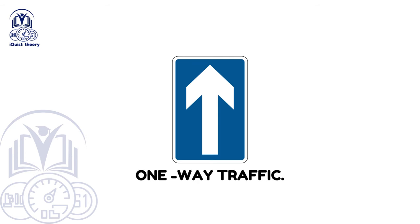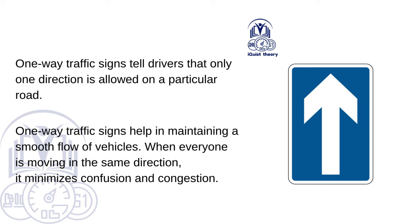One Way Traffic. One Way Traffic signs tell drivers that only one direction is allowed on a particular road. They help maintain a smooth flow of vehicles — when everyone is moving in the same direction, it minimises confusion and congestion.